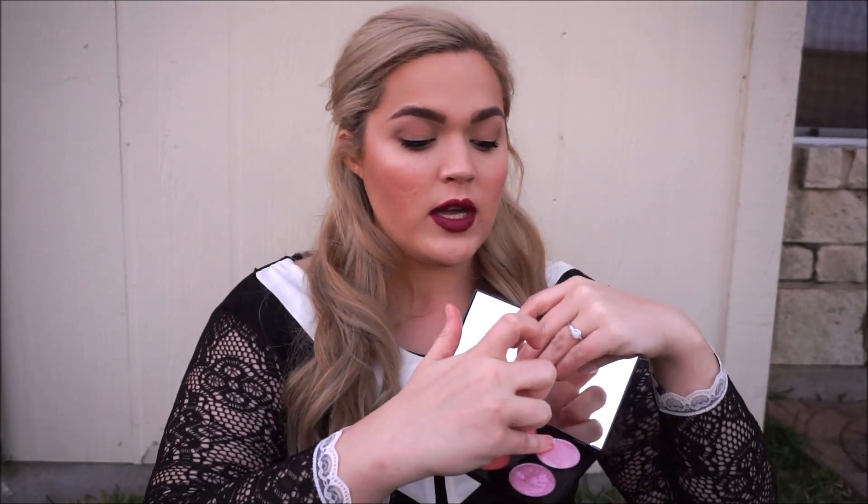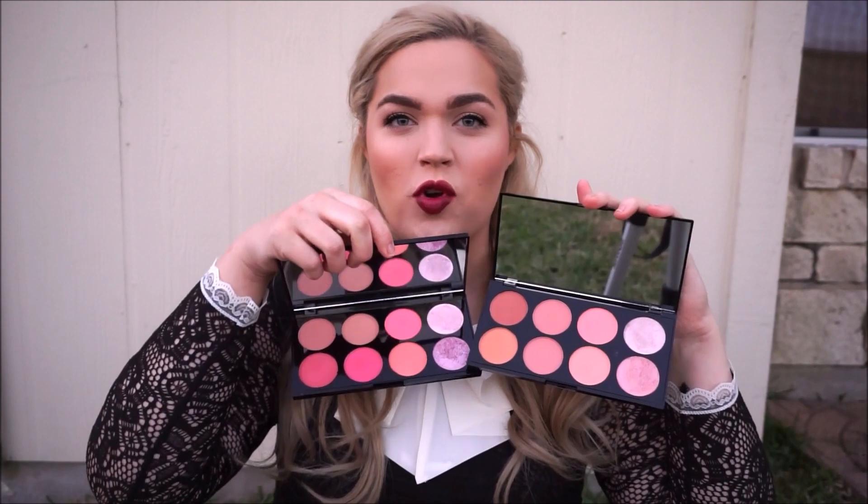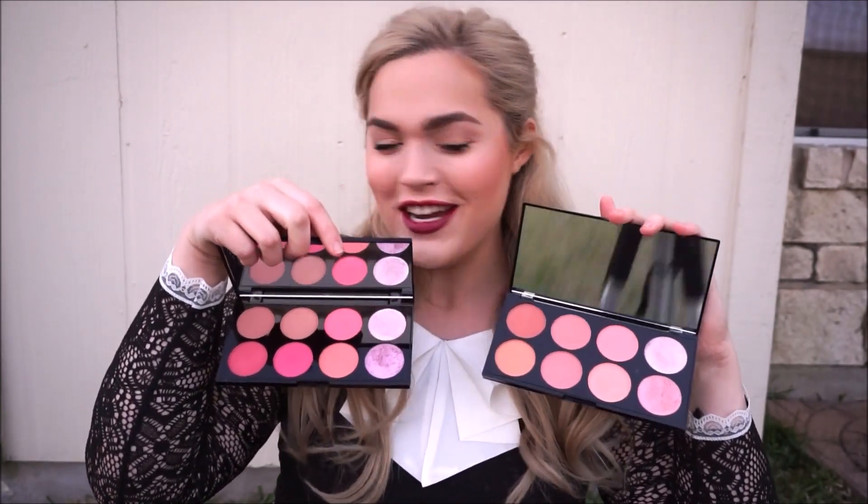Sticking with the drugstore theme — these are available at Ulta — these are the Makeup Revolution blush kits. I have one in the shade Sugar and Spice, which is a bit warmer. The blushes are so pigmented and pretty, and you also get really beautiful highlights. The other option at Ulta is a Hot Spice palette, which is brighter in comparison. These two options are really nice deals for ten bucks — great blush palettes.